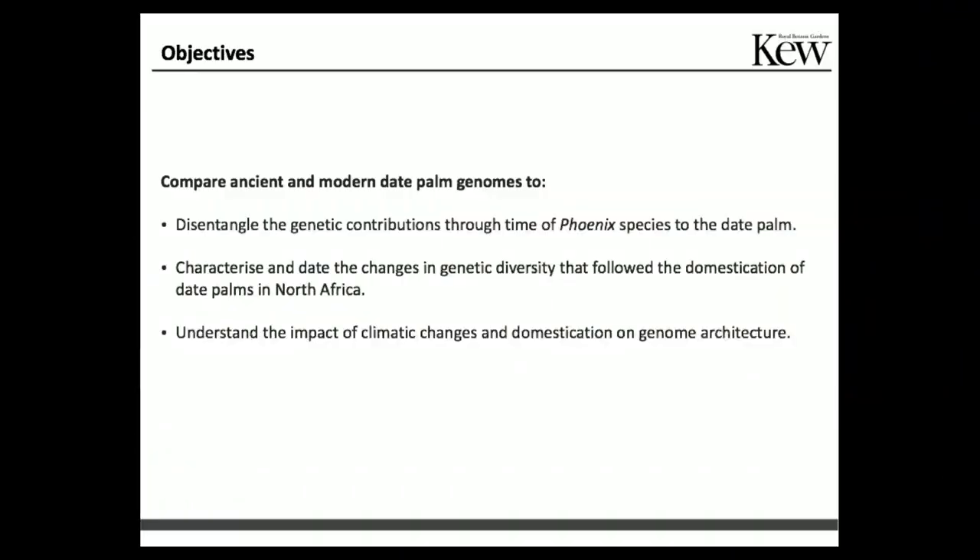However, the timing of these interactions is unknown because so far all studies have used mostly entirely recent material. We also don't know if Phoenix dactylifera has interacted with other species beyond theophrasti itself. To address these knowledge gaps, the objectives of this project are, by comparing ancient and modern date palm genomes, to disentangle the genetic contributions through time of other Phoenix species to the date palm, and to characterize changes in genetic diversity that followed the domestication of date palms in North Africa. A practical application is to understand the impact of past climate changes on genomic architecture.